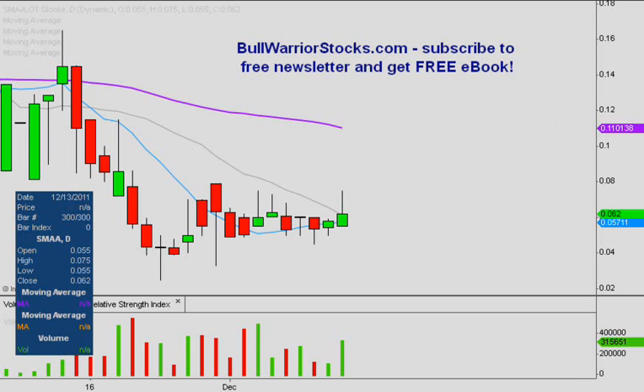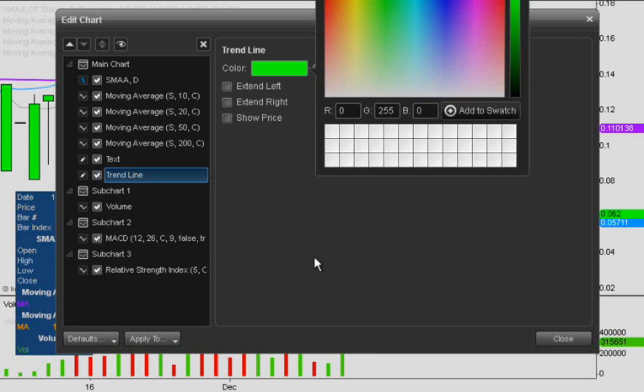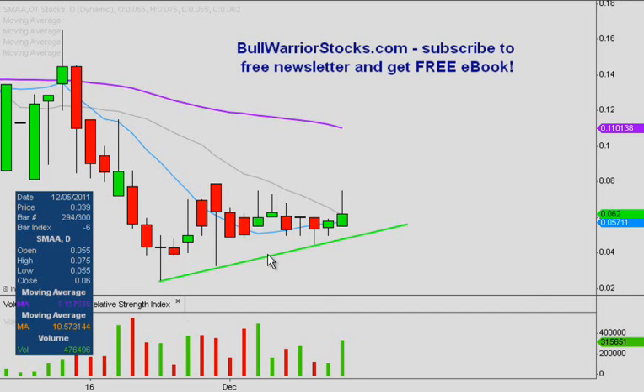If we look down at where these lows have been put into place, we've had this low, this low, this low — obviously each one is higher than the one before, so that's always a good thing. And then when we use these to draw our uptrend line, you can see we have a nice little short-term uptrend that has begun to take shape. This also acts as the bottom portion of our chart pattern.